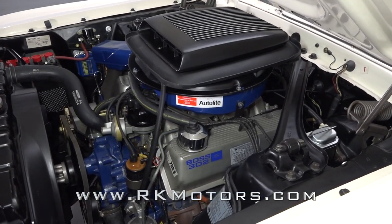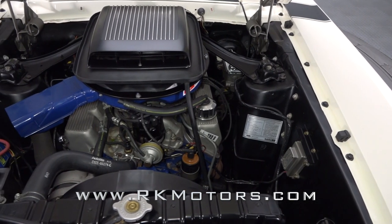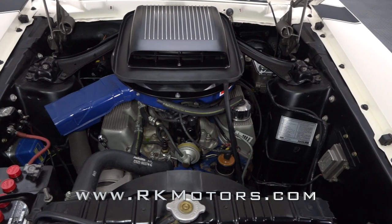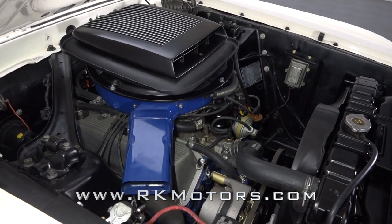Needing no introduction, the 302 cubic inch V8 under the hood is rated at 290 horsepower. That iconic engine sends power through a top-loader four-speed manual back to a traction-locked differential and 3.91 gears.